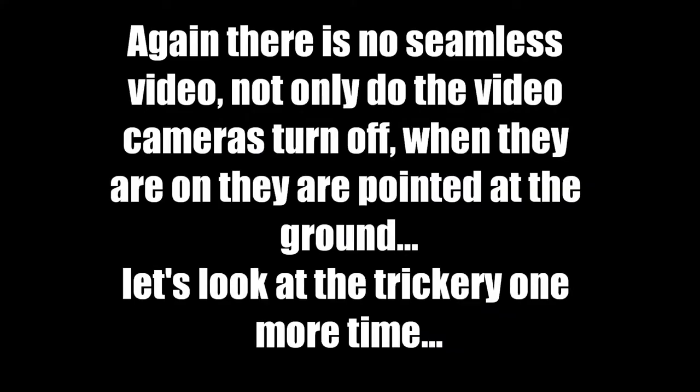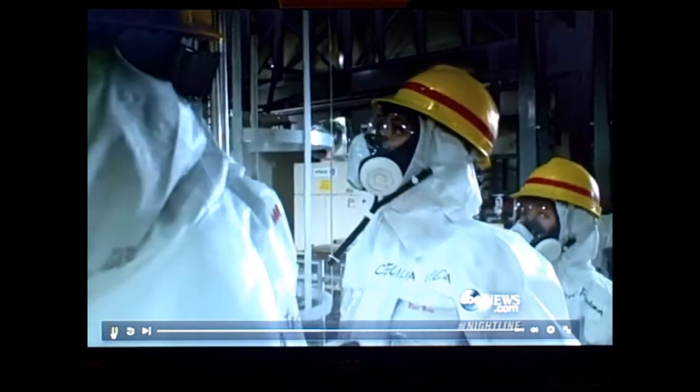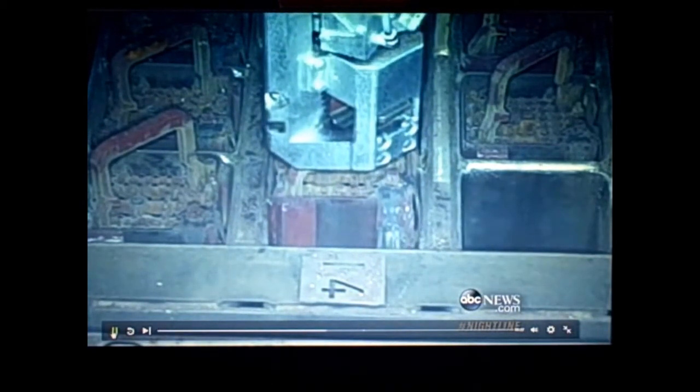We are inside the building for Reactor 4. The world is watching, and many fear what lies beneath this murky water. Fifteen hundred highly radioactive fuel rods are inside this pool. They've got to move them outside of this reactor into a safer location. Some say that this is an exceptionally delicate, very dangerous operation for TEPCO.